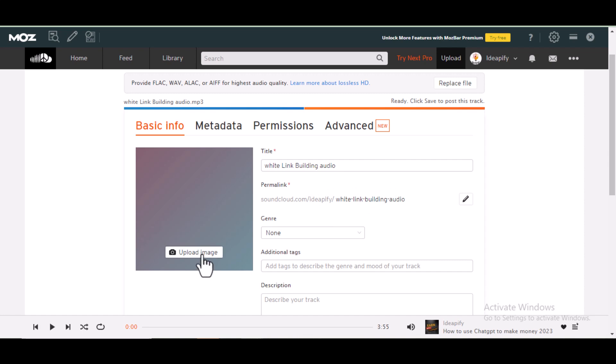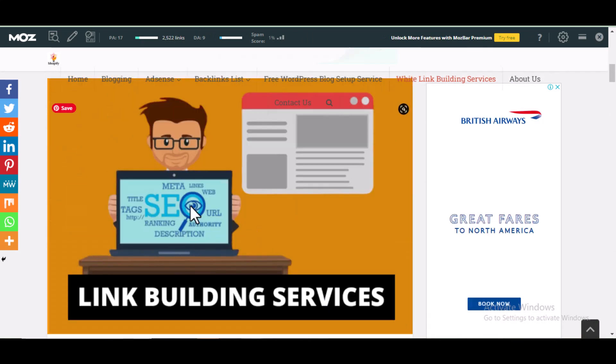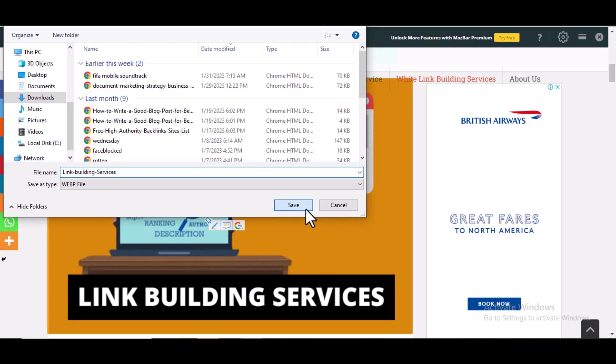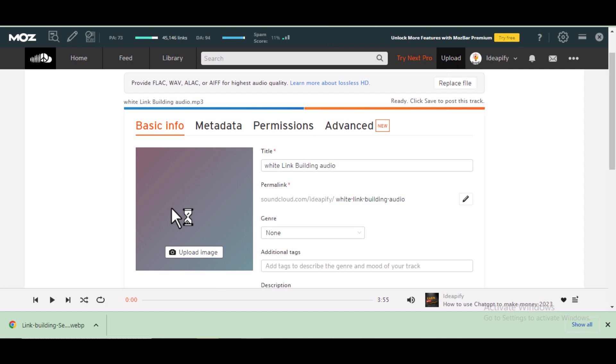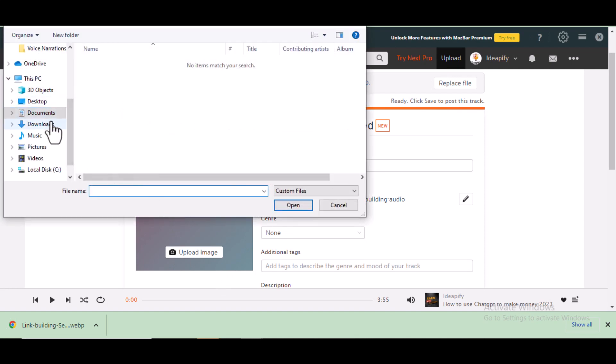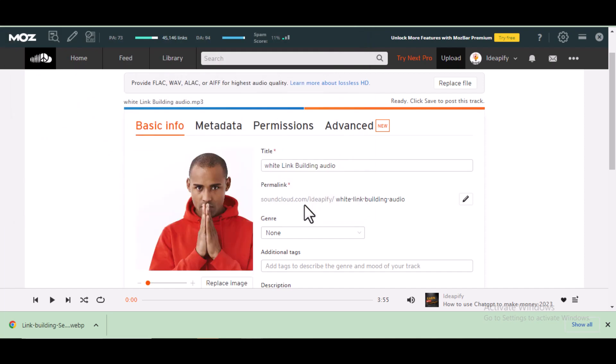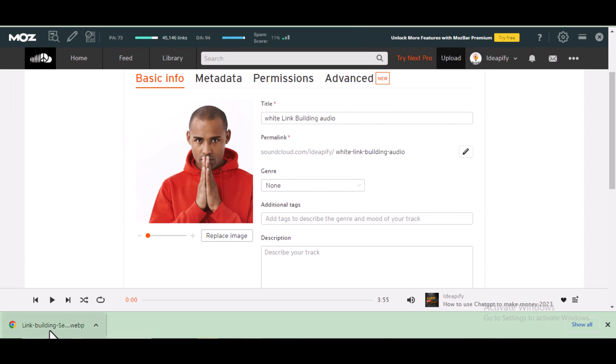I've started uploading the audio file. I'm going to use the same image from this post, so I'll download this image and use it. It seems the downloaded image is not compatible with SoundCloud, so I'm going to convert this WebP image to JPG. After I've done that, I'll upload it to SoundCloud. I've converted the image from WebP to JPG and will now replace the image.